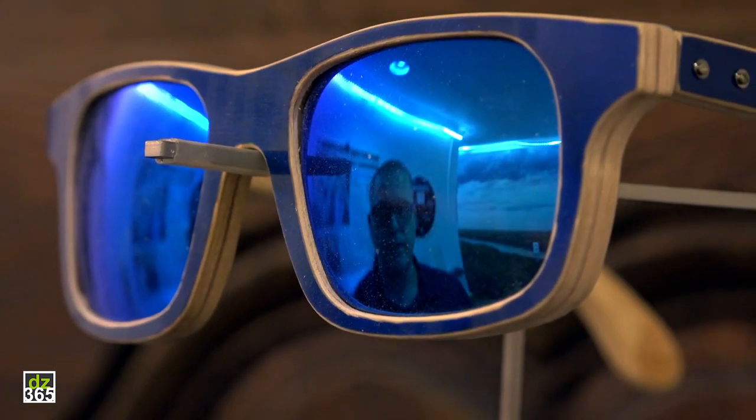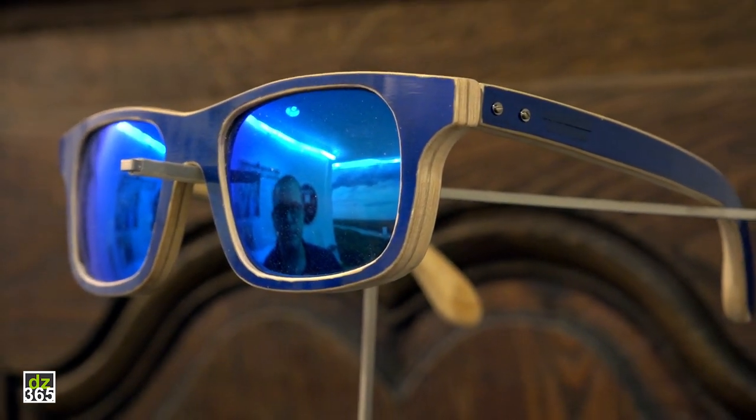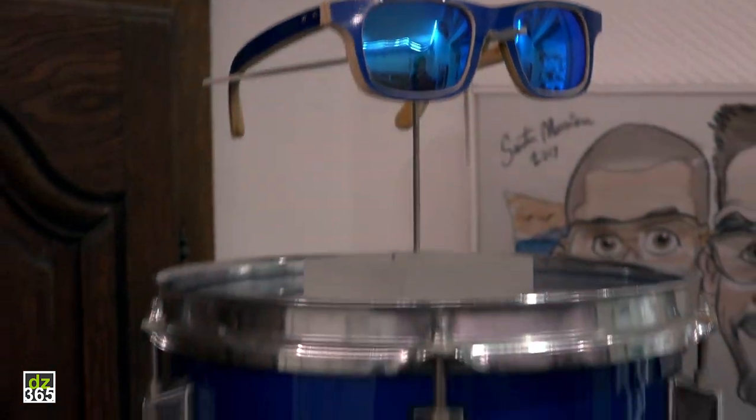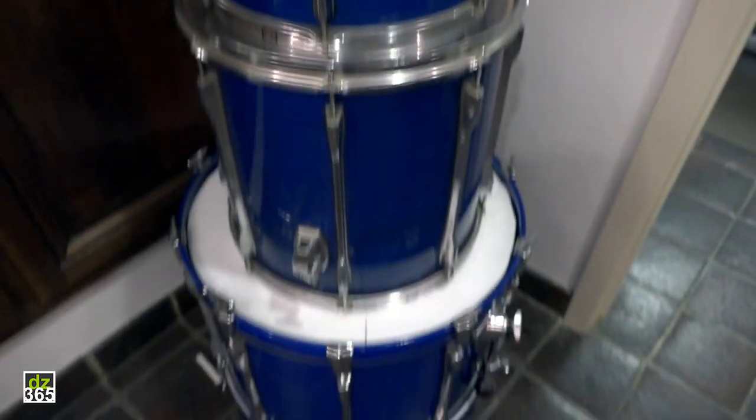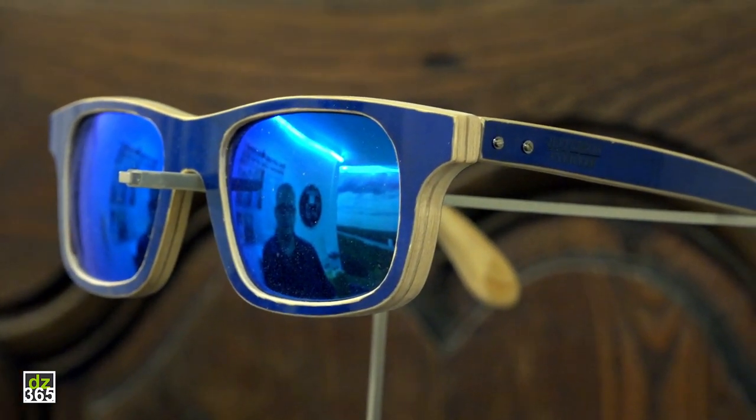This is the first pair of glasses I ever made. It's made out of my own drum set, my old Pearl Export series. I had a double bass with it and I figured out that the bass drum is ideal material to make glasses out of.